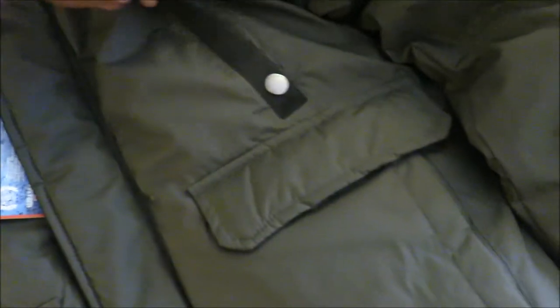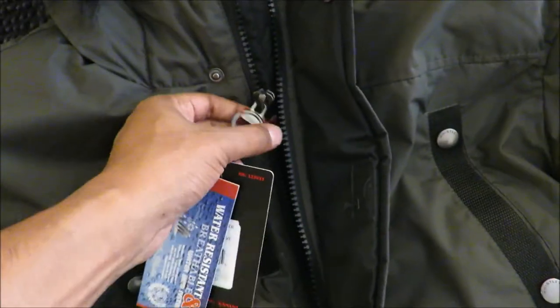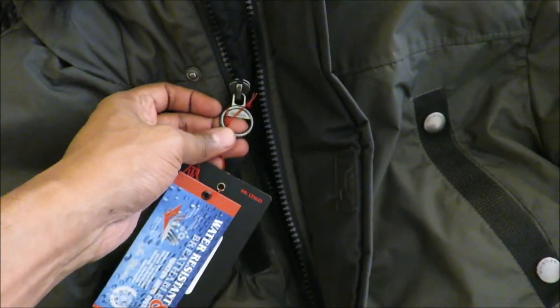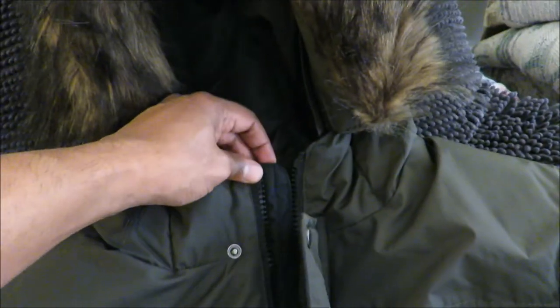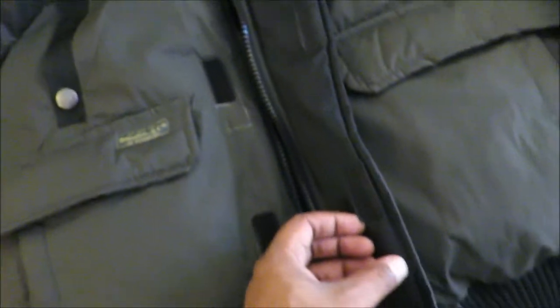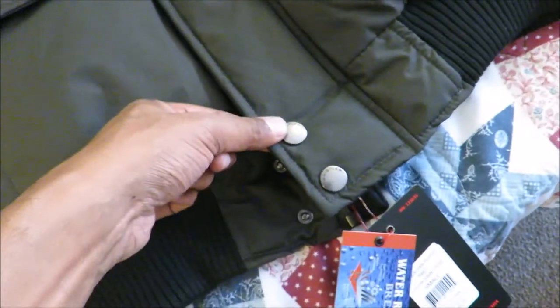It's got these little chest pockets with button closures, though they don't close completely — they're still a bit open. There are two of those. Then you've got a nice sturdy metal zipper that zips up to the top, and an additional closure with velcro as well as a button on the top and a couple at the bottom.